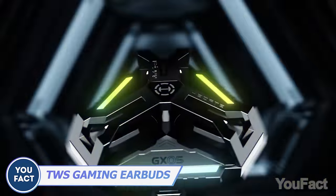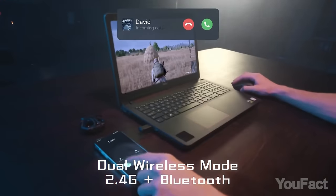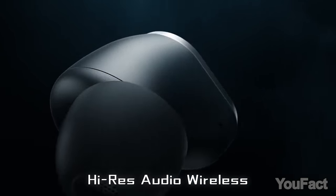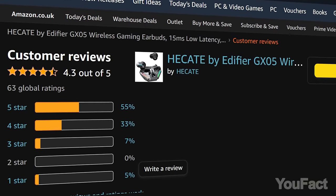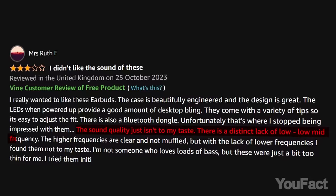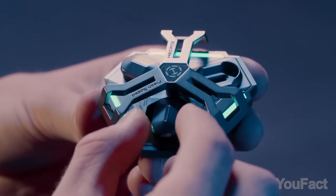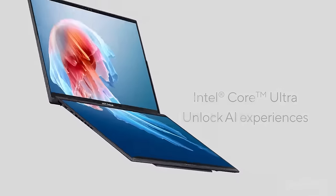Here's another pair of earbuds with an unusual case, boasting dual wireless mode — 2.4 GHz and Bluetooth — with ultra-low 15-millisecond latency and superb sound quality. They're said to be great for gaming. Simultaneous dual-mode connection, collectible-level craftsmanship, and RGB lighting effects enhance its cyber mecha aesthetic. The controls are user-friendly, and the earbuds are compatible with all kinds of devices. Most Amazon reviews are positive; customers love it for gaming and find the case fun to play with. Some note the sound quality could be better and wish for a companion app.